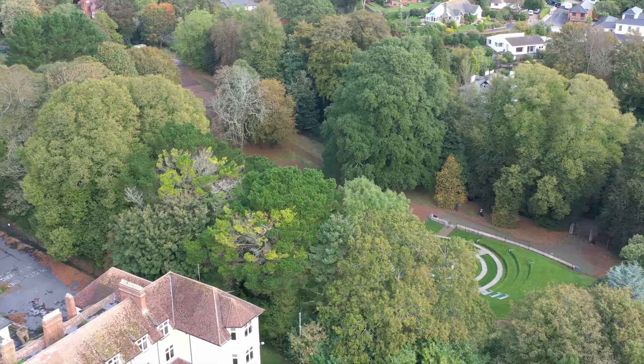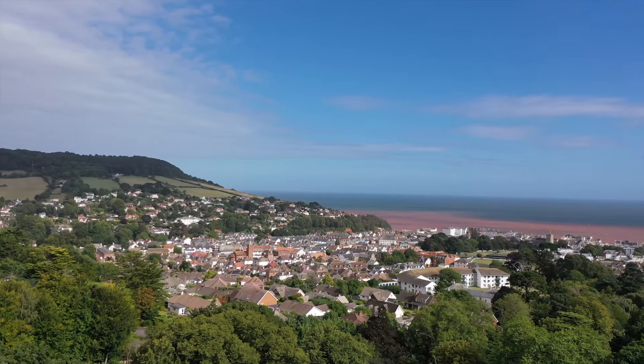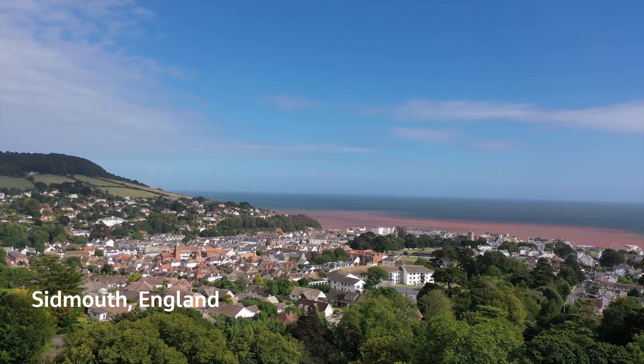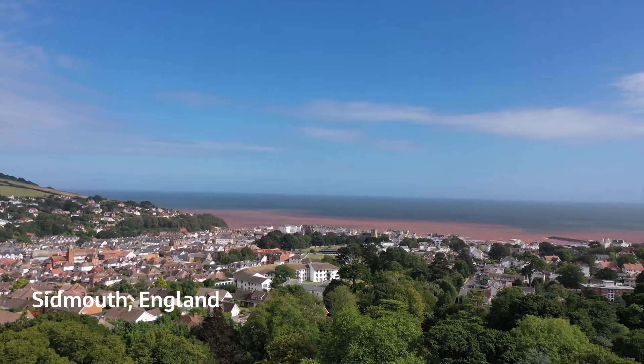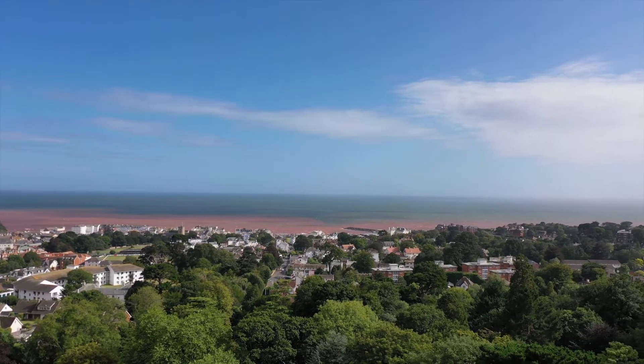I see this scheme as a once-in-a-career scheme, really having the opportunity to work on this. Flood risk in the southwest of England is pretty prominent — the natural topography, the rainfall totals we get.